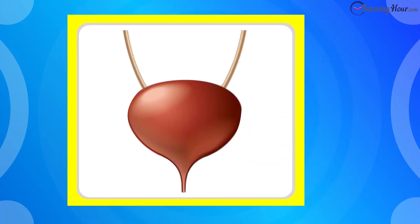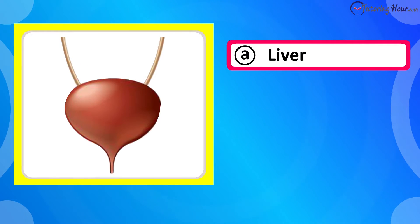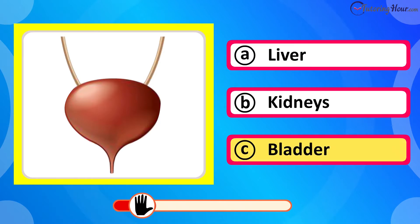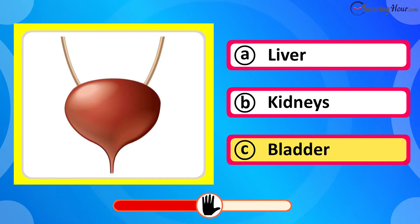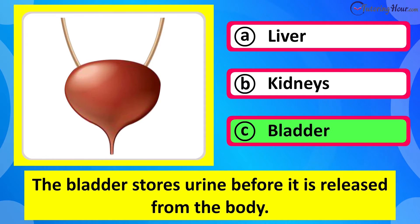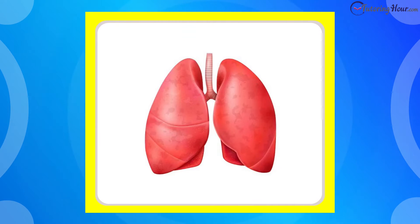Which organ is this? Is it A liver, B kidneys, or C bladder? The correct answer is bladder. The bladder stores urine before it is released from the body.